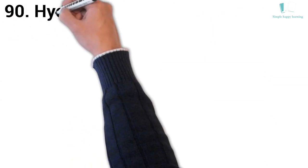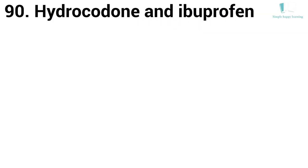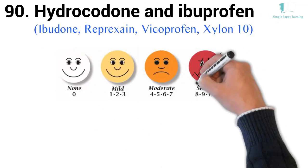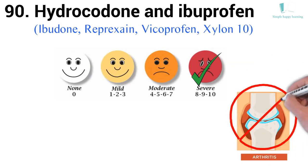90. Generic name: Hydrocodone and Ibuprofen. Brand names: Ibudone, Reprexain, Vicoprofen, Xylon 10. Vicoprofen is used short-term to relieve severe pain. Vicoprofen is not for treating arthritis pain.